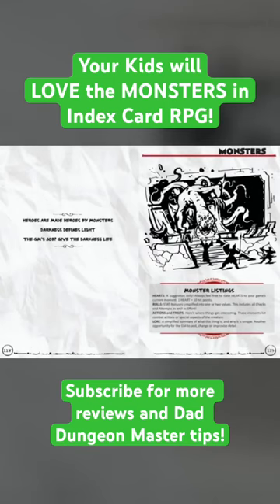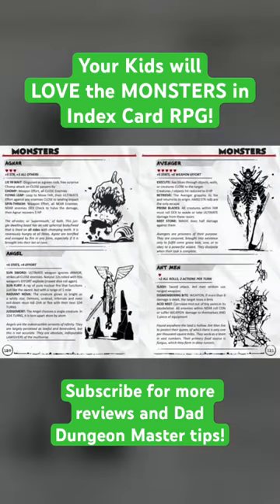Talk about this monster section here. As you can see, the monster listings or stat blocks are very simple — they have hearts, they have their roles, they have their actions and traits, and then a few words of lore. But really it's relying on you to take these monsters and make them your own.